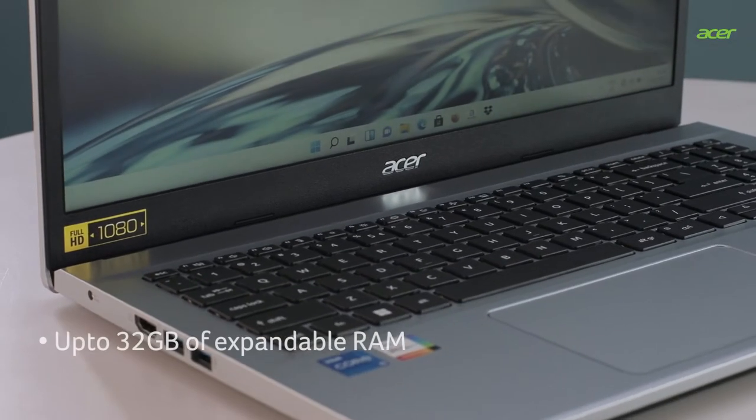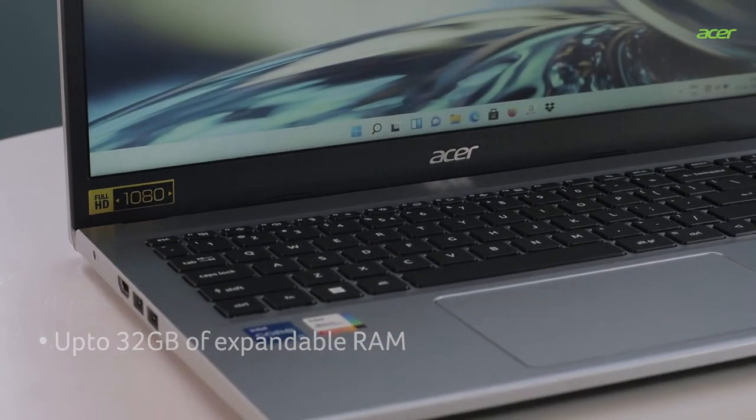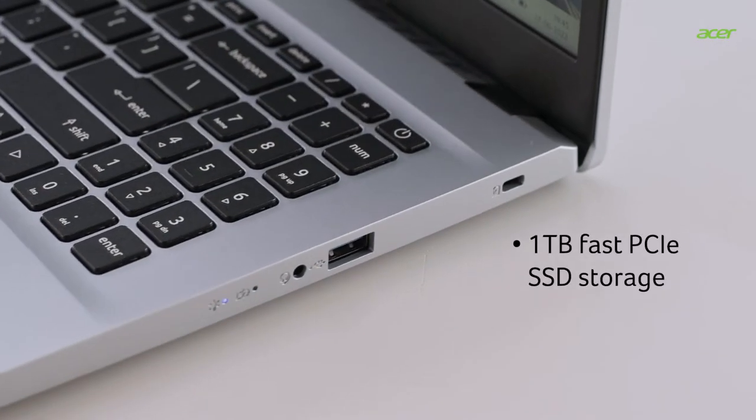It keeps your apps running smoothly with up to 32 GB of expandable RAM and 1 TB fast PCIe SSD storage.